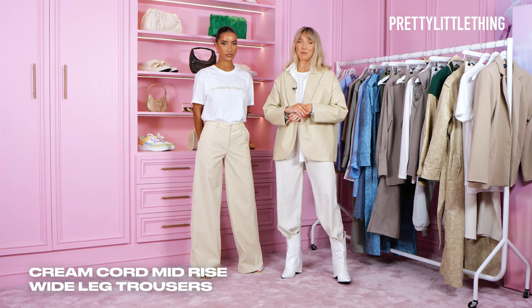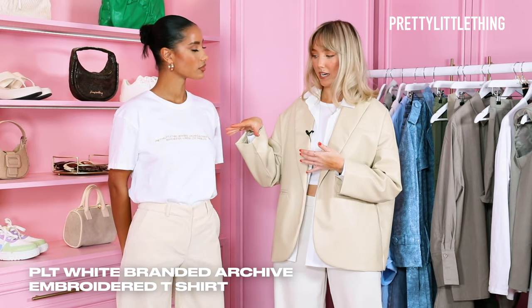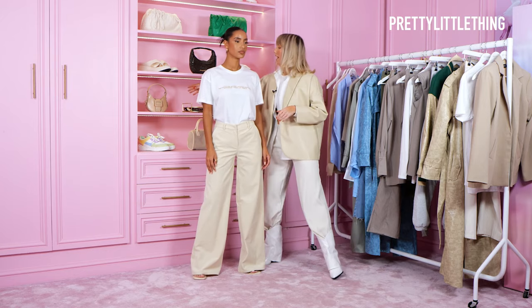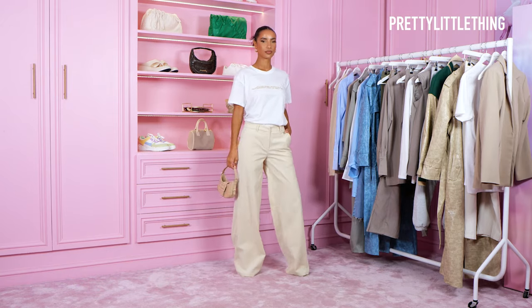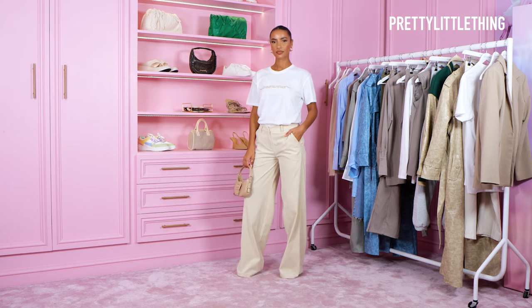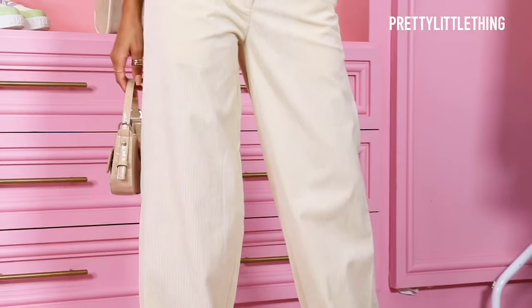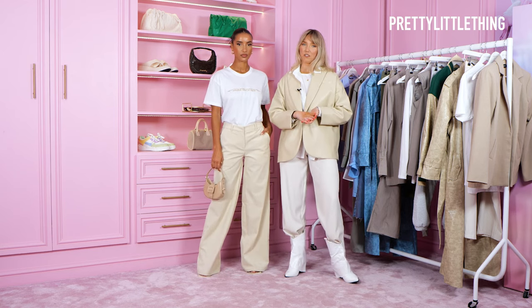For my final look I'm going to show you a few ways how to style these cream cord trousers, which are one of the faves from the collection. For this look I've gone with a white tee with a branded logo on the front, with a simple cream heel, and I'm just going to add a mini cream bag.